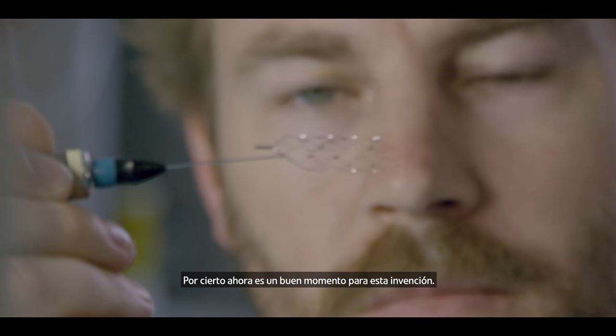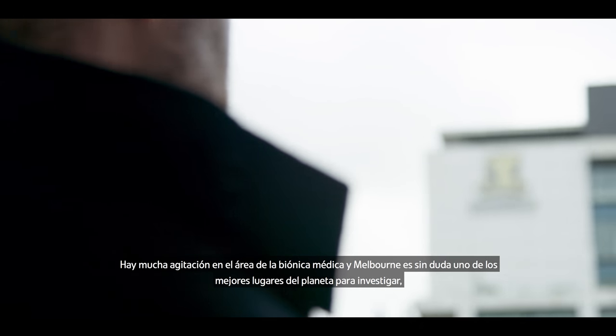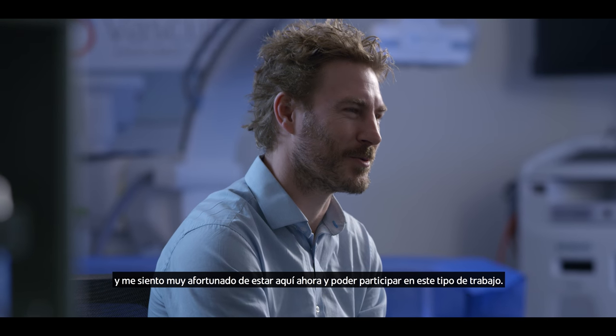This is certainly a very good time to be doing this. There's an excitement around this area of medical bionics, and Melbourne certainly is one of the best places on the planet to be doing it. I'm very fortunate to be here now and be involved in this sort of work.